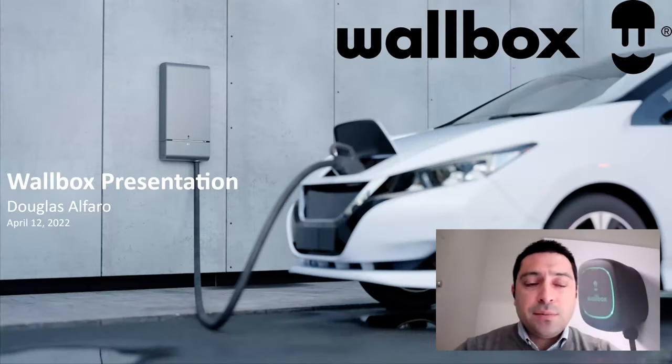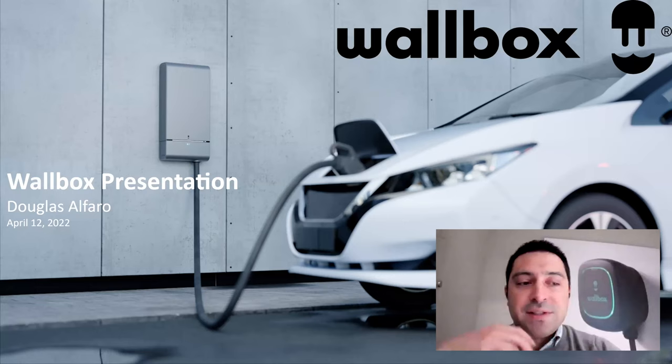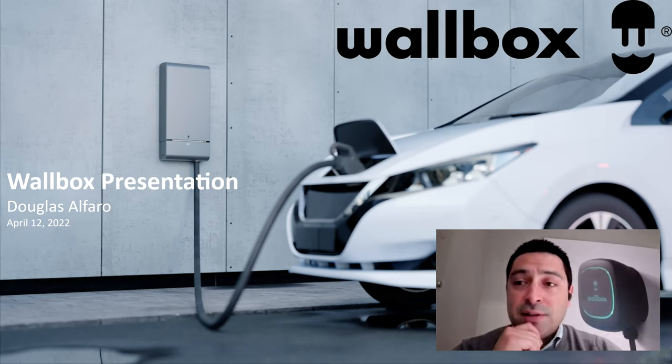My name is Douglas Alfaro, general manager for Wallbox here in North America. Wallbox is a manufacturer of intelligent charging and energy management systems, based in the US in the Bay Area and globally in Barcelona, Spain. Today we're focused on the bidirectional charging aspect — the use cases and value propositions. The key to making the technology work is the charging hardware, which enables a vehicle to safely and intelligently extract energy from the car and use it in a home, building, or send it back onto the grid. For this functionality, we've introduced a product called the Quasar, planned to be released in the US later this year.